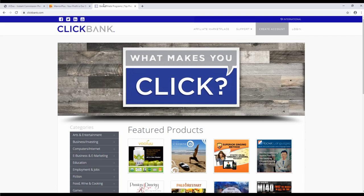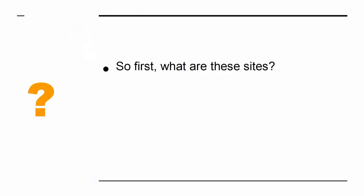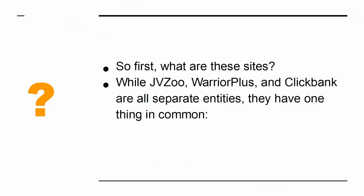In this presentation, we'll look at how this works. So first, what are these sites? While JVZoo, Warrior Plus, and ClickBank are all separate entities, they have one thing in common.